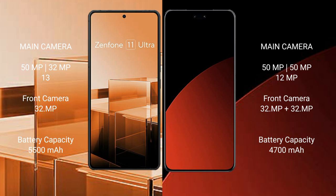The Asus Zenfone 11 Ultra packs a 5500mAh battery with 65W fast charging support. The Xiaomi CB4 Pro comes with a 4700mAh battery and 67W fast charging support.